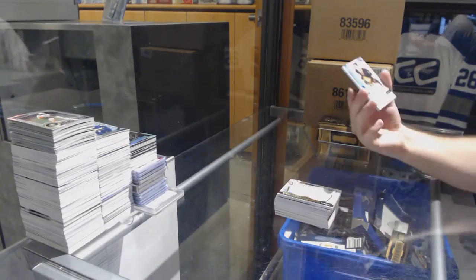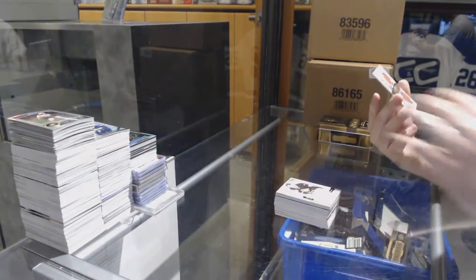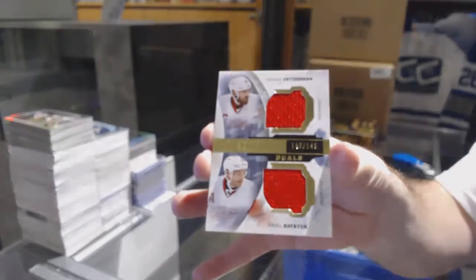For the Vancouver Canucks, number 299, Pavel Bure. And we've got for the Red Wings, the 149, Datsyuk and Zetterberg. Amen.